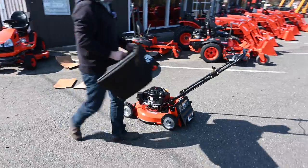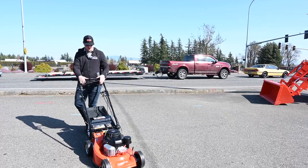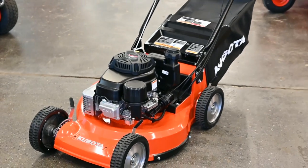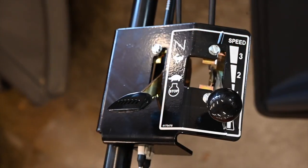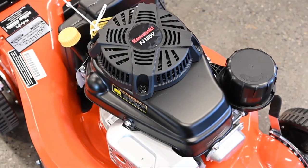We're missing one piece — the bag — but we are ready to mow. We got the mower out of the box and this is what it looks like. It's the Kubota 21-inch walk-behind mower, commercial grade, with the Kawasaki engine on it.